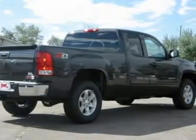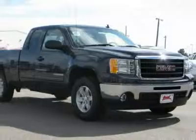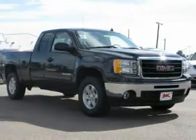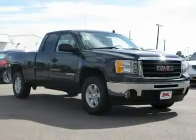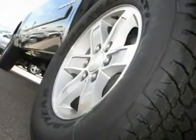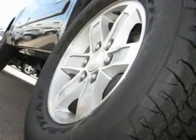Here are some of this vehicle's great options: four-wheel drive, power steering, four-wheel ABS, front disc and rear drum brakes, chrome wheels, front all-season tires, rear all-season tires, front tow hooks, auto-on and auto-off headlights.